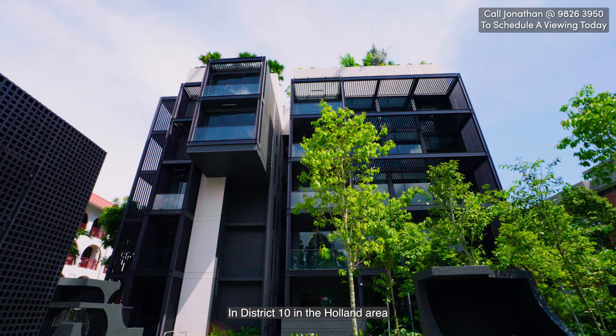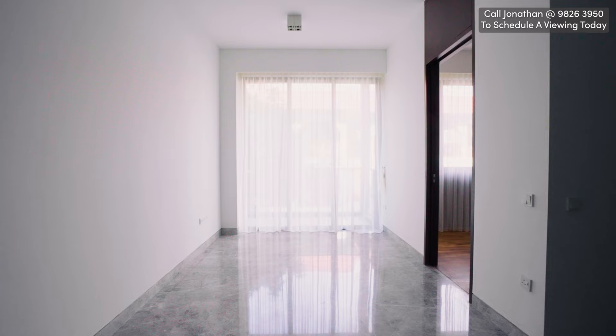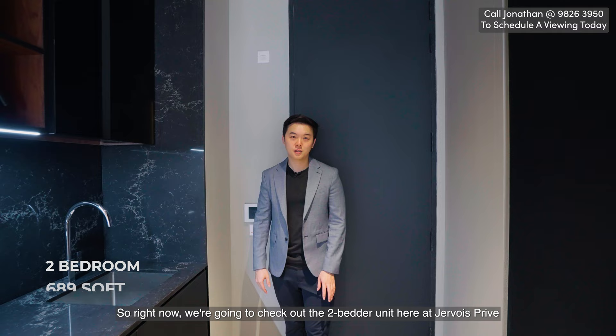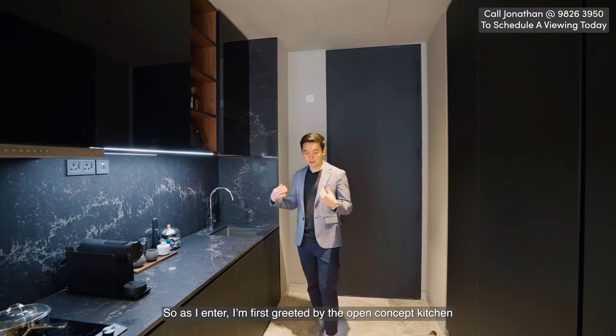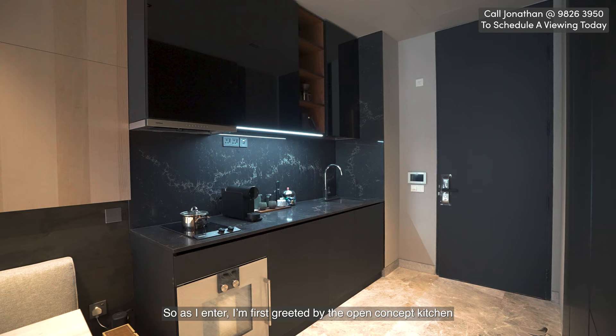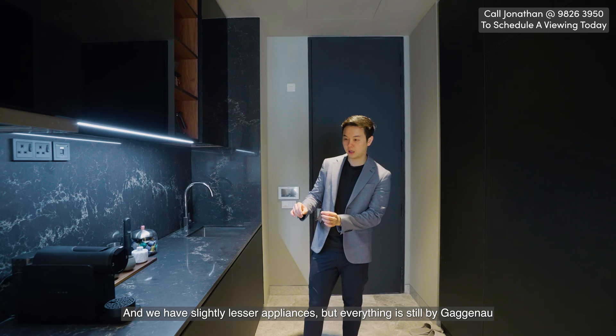Let's go check out the two bedders. So right now we're going to check out the two-bedder unit here at Jevois Privé. This is a fully ID and fully furnished unit. This is 689 square feet, the smaller of the two bedrooms. As I enter, I'm first greeted by the open concept kitchen. Similar to the three-bedroom in terms of the countertop, the backsplash — everything's in black — and we have slightly fewer appliances but everything is still by Gaggenau.